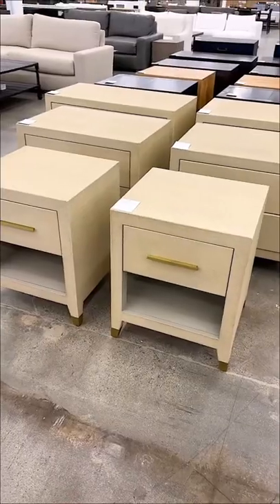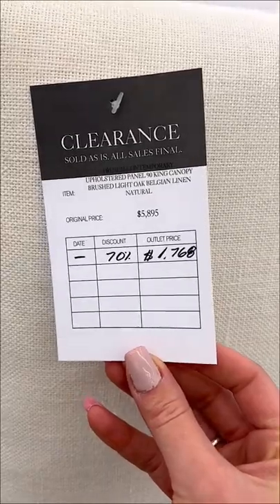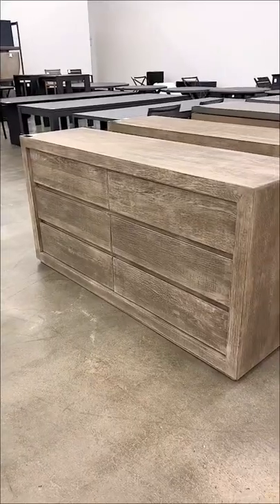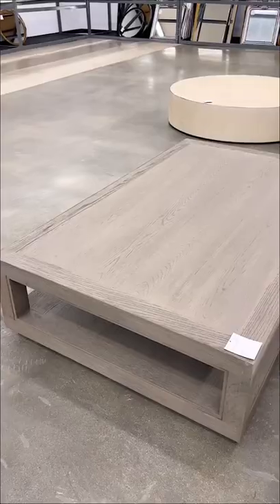These nightstands were 50% off. One of my favorite finds was this bed frame for 70% off. This dresser was almost 50% off the original price, and so was this coffee table.